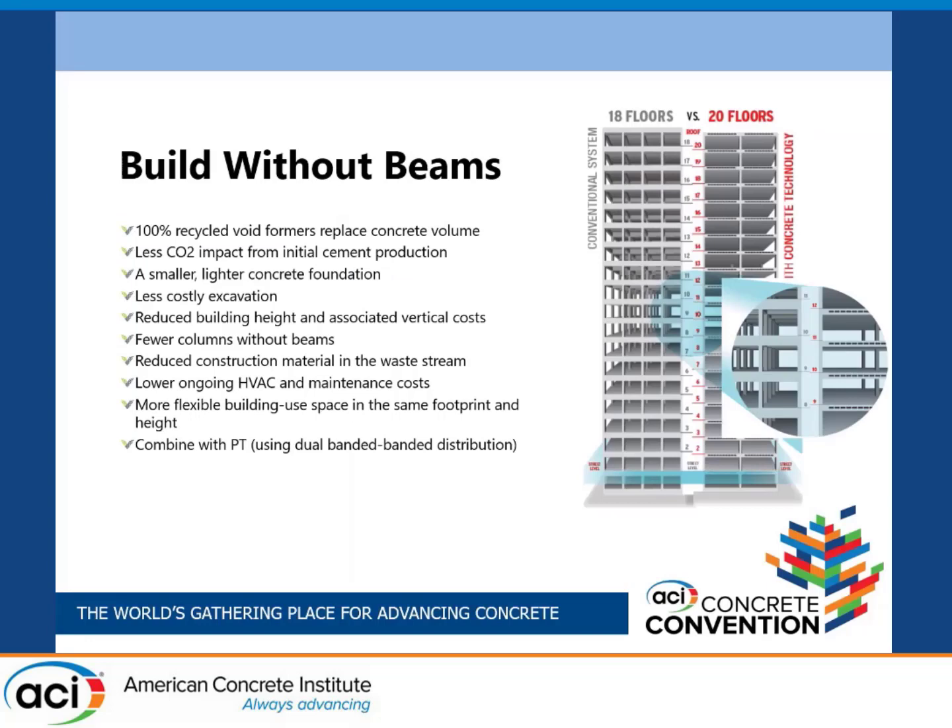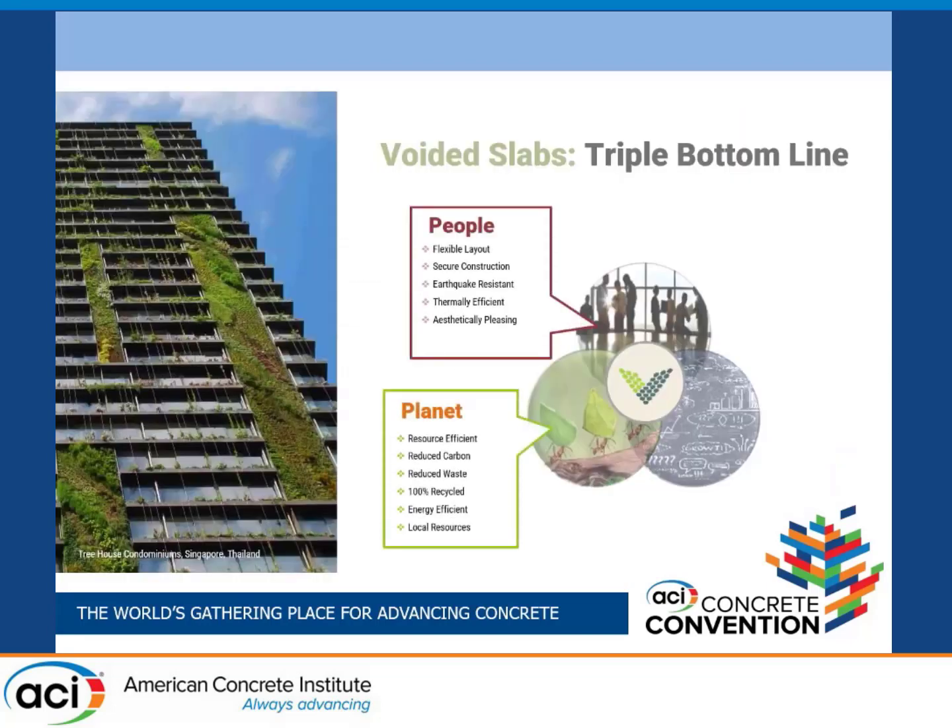The goal is to build without beams. In a tall building, we can optimize the structure by adding potentially two floors, or conversely, reduce the height of the building and reduce costs associated with vertical cladding — the skin of the building — and expensive vertical elevators. We're really looking at the triple bottom line: provide a structure that's flexible for occupants, economical, and sustainable by being resource-efficient. We're reducing the amount of material in the structure by reducing the dead load in the floors where most of the mass is concentrated.